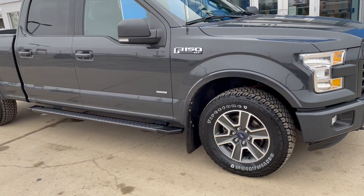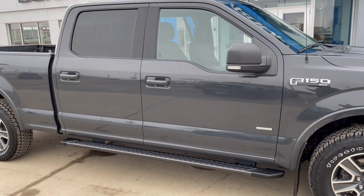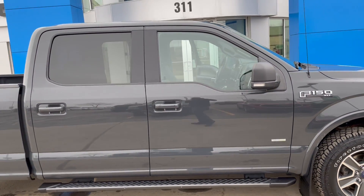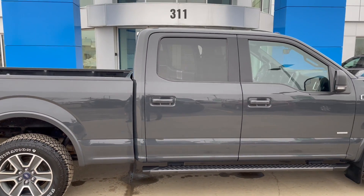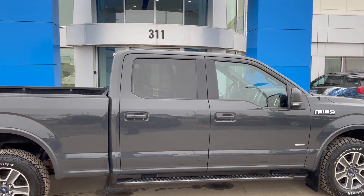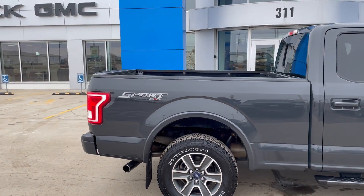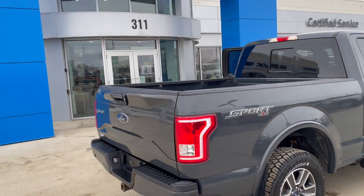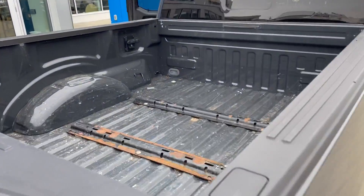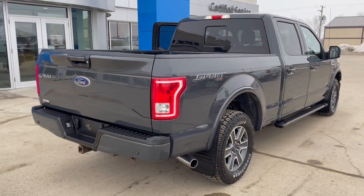It's got nearly new rubber on it — only a few thousand kilometers on it. This is a 2016 F-150 4x4 with 117,984 kilometers. It is a full crew cab and it also has a six and a half foot box, so the standard size box, a little bit longer than a short. This one does have rails in it for a fifth wheel hitch — the owner left them in there.